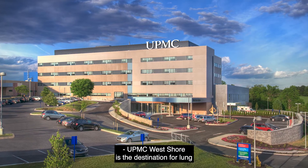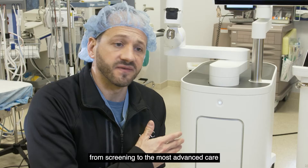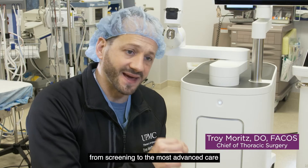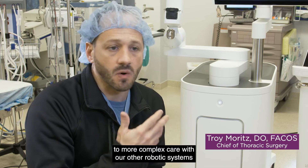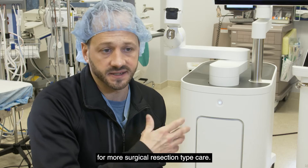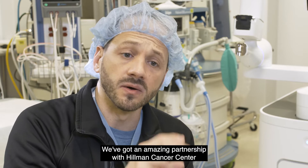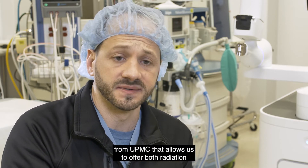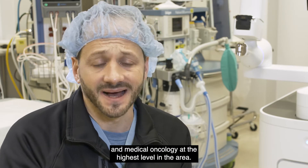UPMC West Shore is the destination for lung and thoracic care in the region. We have everything you need from the beginning — from screening, to the most advanced care for early stage disease, to more complex care with our other robotic systems for more surgical resection type care. We have our cancer center on campus, and an amazing partnership with Hillman Cancer Center from UPMC that allows us to offer both radiation and medical oncology at the highest level in the area.